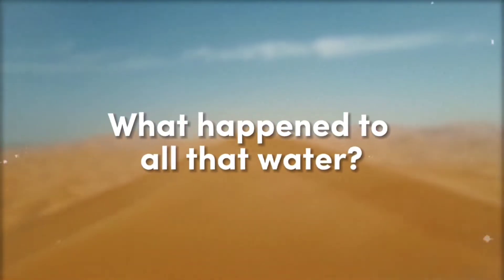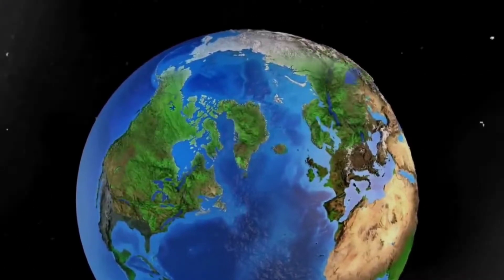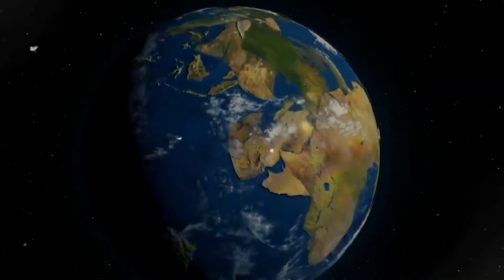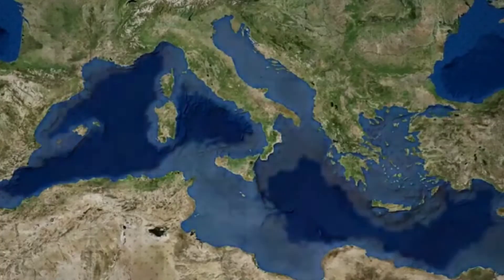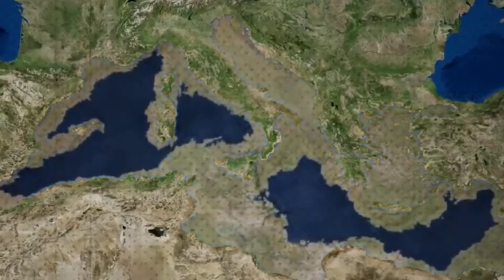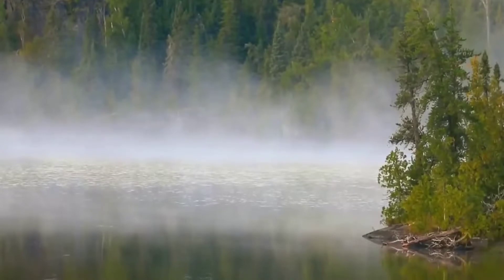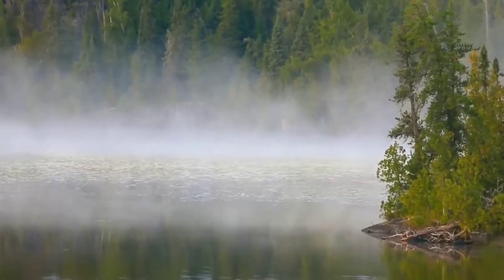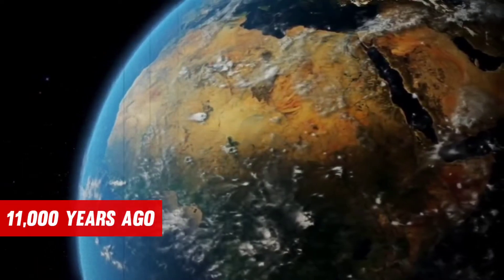So, what happened to all that water? According to some of the most recent computer simulations of Earth's early climate, the movement of tectonic plates that created the Mediterranean Sea and the Alps also caused the Sahara Desert to dry up roughly 7 million years ago. This was the beginning of a beautiful and green forest, with lakes, rivers, meadows, and even woods dotting the landscape, which was covering most of the African continent 11,000 years ago.